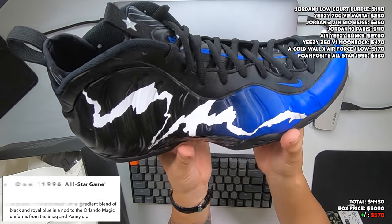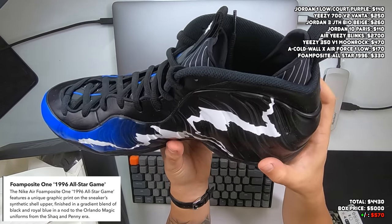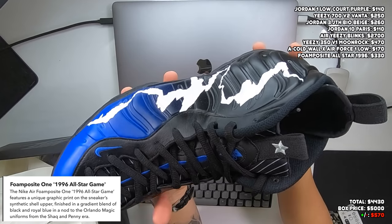Size 13 Air Foamposite — whoa, what is this colorway?! I have not seen this Foamposite before. It has like a lightning bolt going through it — really really interesting. On the box it says '1996 All-Star.' The Foamposites are super underrated in my opinion; because of this upper construction you can do so many different designs that you can't do on a Jordan 1. Bottoms look brand new and I don't see any scuffing on the upper, so we're calling this one dead stock. I really want to know how much this one is going for.